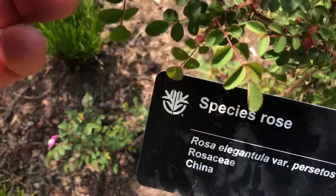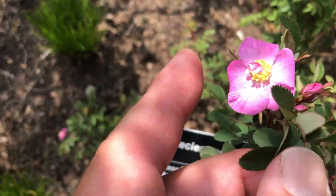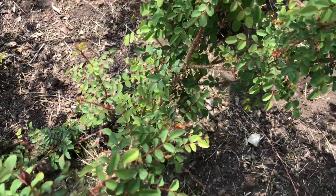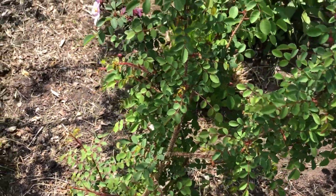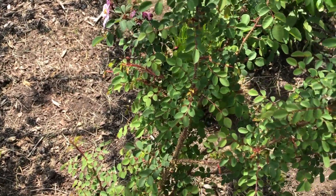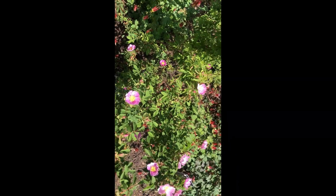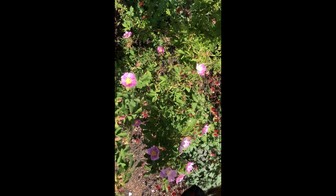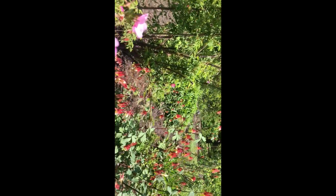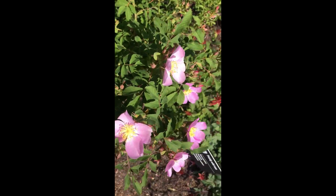Here's one, and for reference on how small this is, this is my index finger. The foliage and thorns look like they might be related to Father Hugo's. This is the Rosa Acicularis — I'm not sure how it's pronounced. It smells like ice cream.